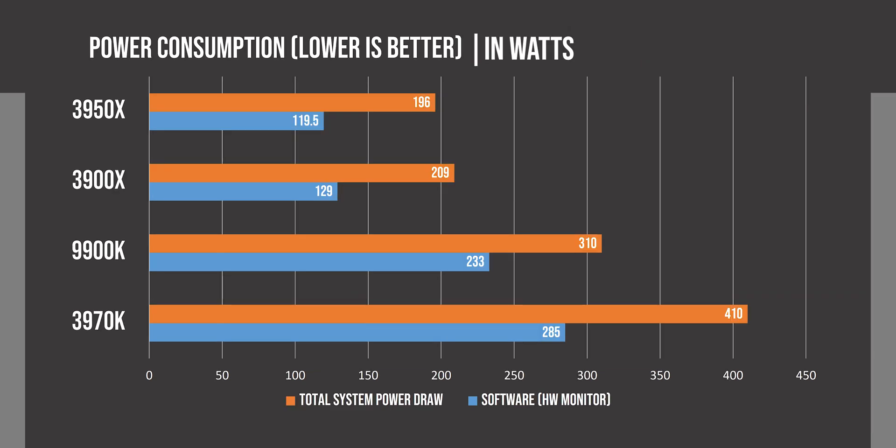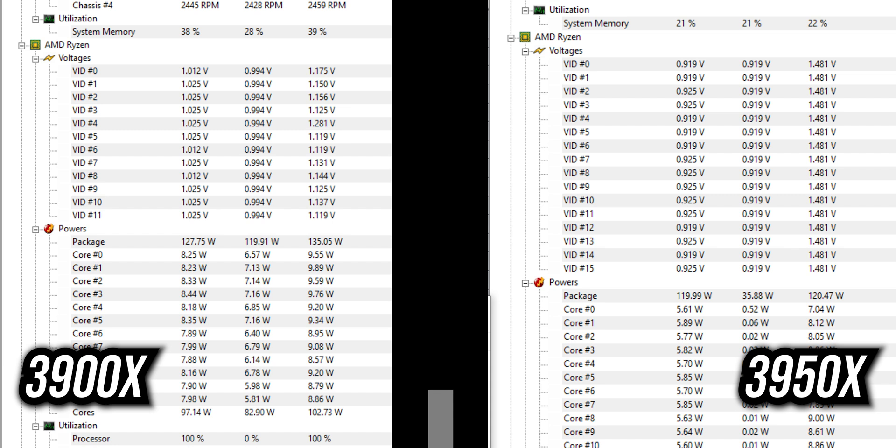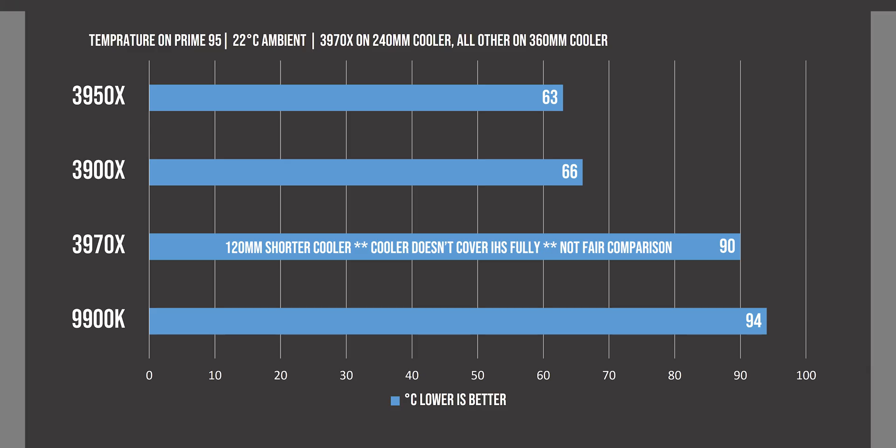Power consumption gives a very surprising result — the 3950X actually takes up less power than the 3900X, which has fewer cores. When you check the voltages in HW Monitor, you'll find the 3950X runs at a lower voltage than the 3900X, which is a result of better silicon binning that allows it to stay stable at lower voltages. An average sample of the 3950X should definitely be able to run normally on lower voltages. The thermal results were also not surprising — the 3950X runs cooler than the 12 core 3900X, while the 9900K shows very embarrassing results, crossing 90°C even though both used a 360mm radiator.